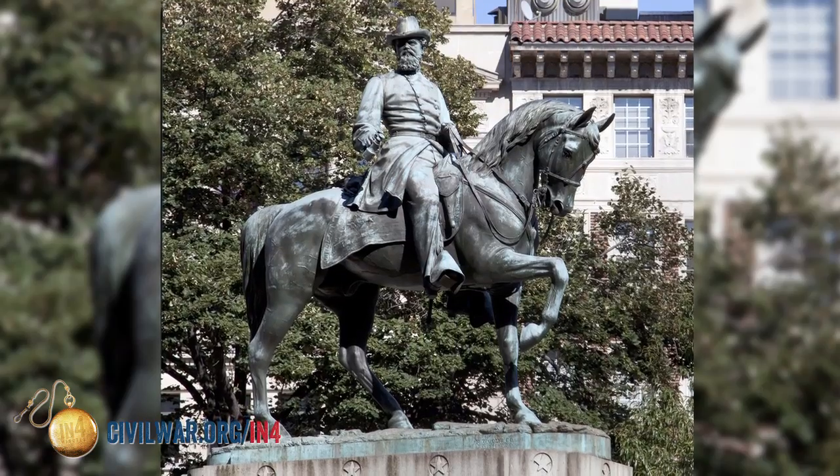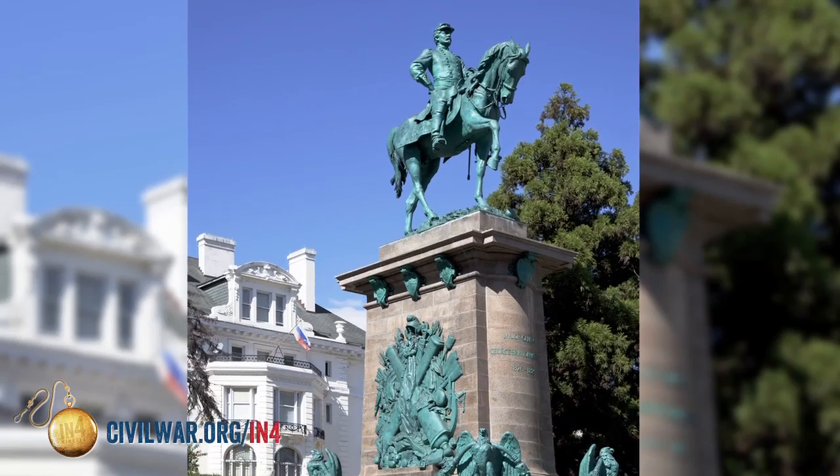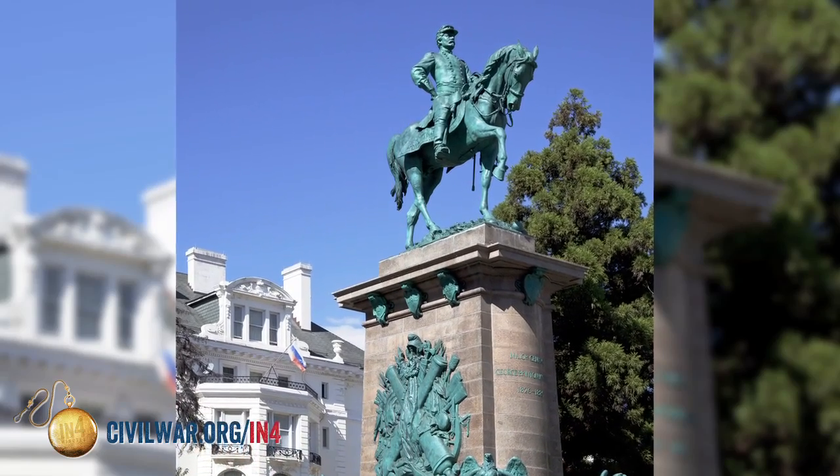For instance, Washington, D.C., I am told, has 30 equestrian statues, and the story does not work on 20 of them.